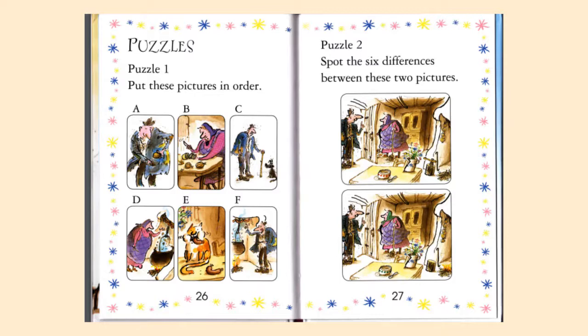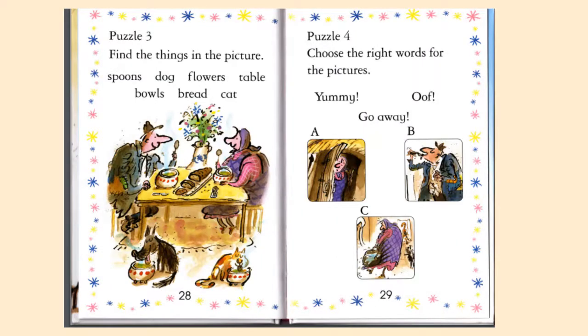Puzzle number two: spot the six differences between these two pictures. You're going to look at both pictures and spot the differences. It could be something really obvious, or it could be something that's hard to find, so you have to look carefully to find all the differences.